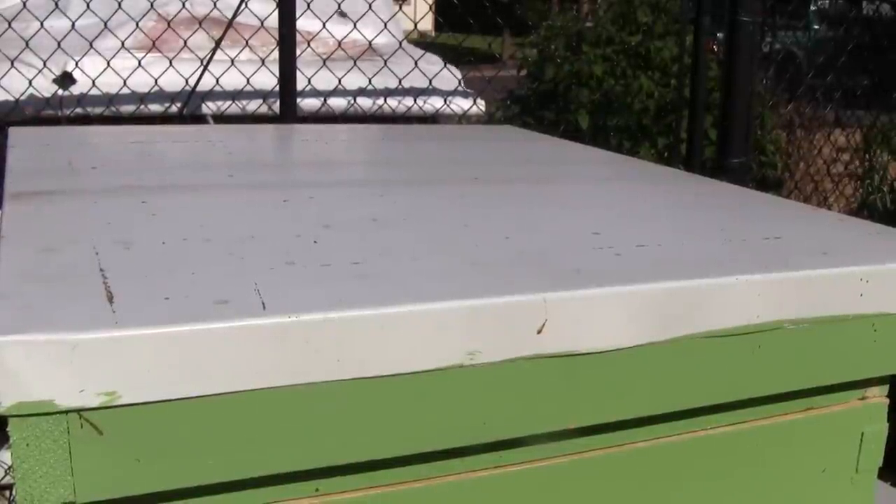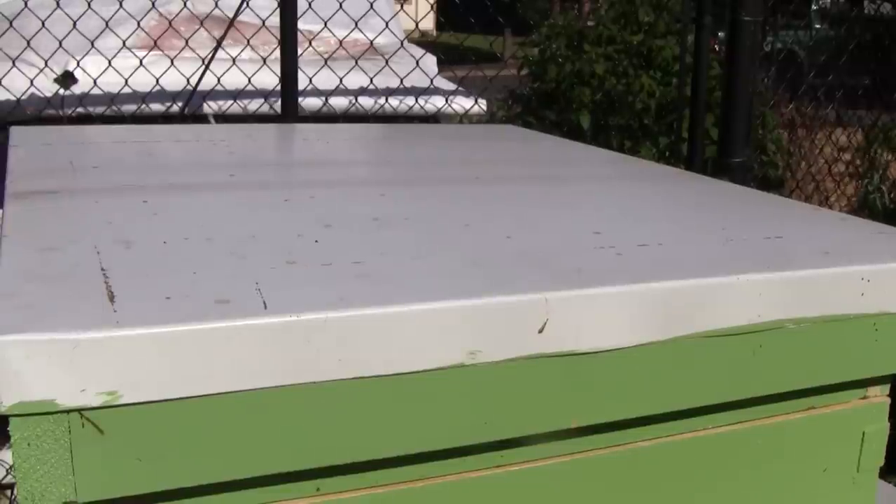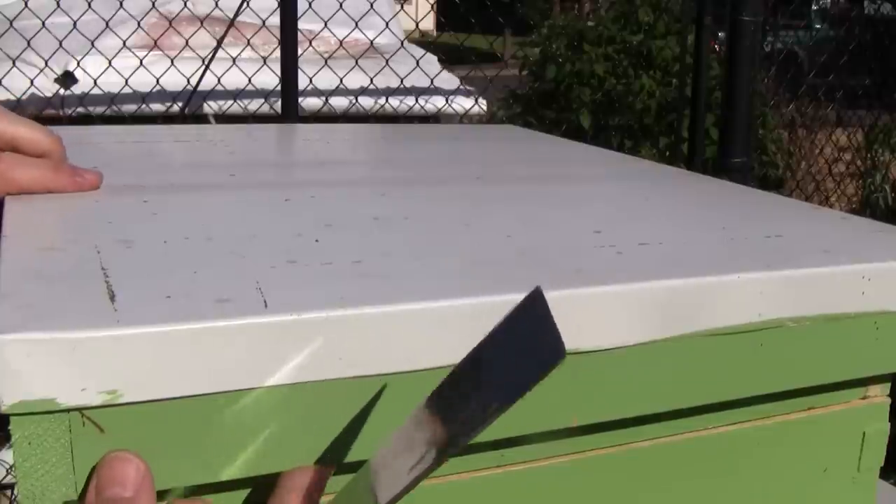Okay, now Queen Beatrice. Again, I'm probably not even going to take out any frames because I'm just looking to see how much comb they've drawn down.